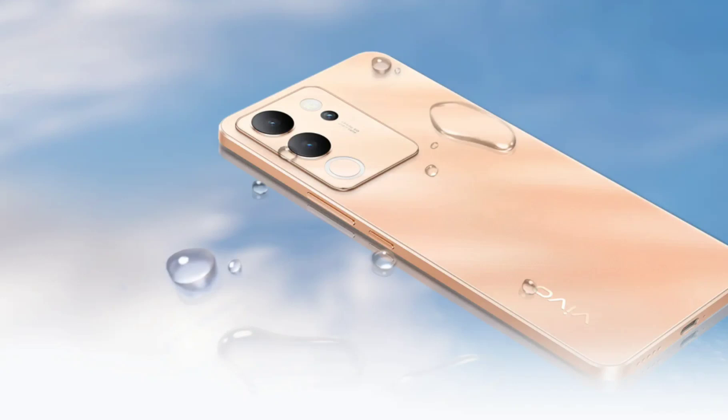Vivo V30 Lite 5G launched as the first V30 series phone — read specifications and price. Vivo has silently announced the Vivo V30 Lite 5G smartphone in Mexico. It has arrived as the successor to the Snapdragon 695-powered Vivo V29 Lite 5G, which debuted in June this year.